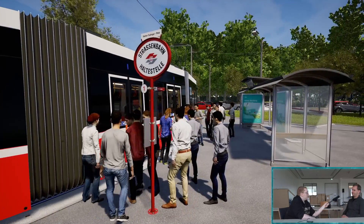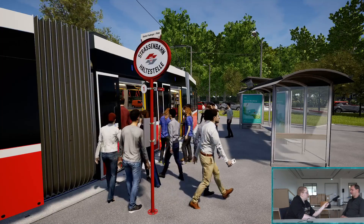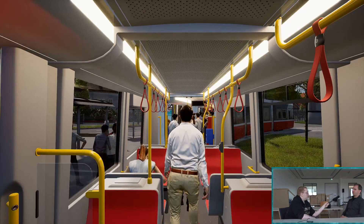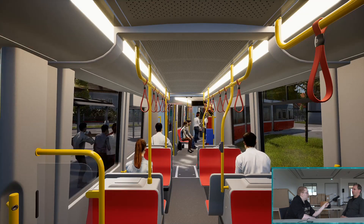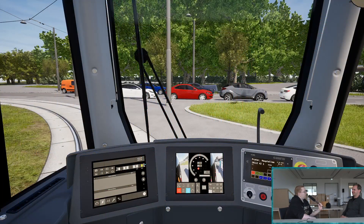Verschiedenste Wendeschleifen und Kurzführungsmöglichkeiten, Signalsysteme genau wie im echten Betrieb, Fahrgastinformationssysteme, Originalansagen – also alles, was das Straßenbahnerherz begehrt.